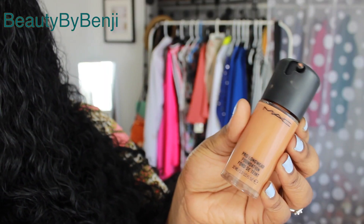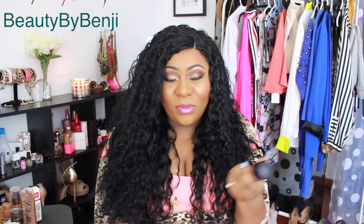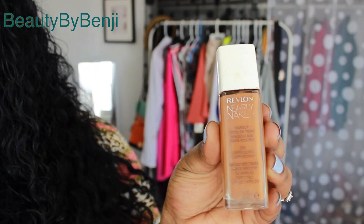Next one is the MAC Pro Longwear foundation. I love that it has a pump, but I don't like it so much. It applies super wet on the face and I hate foundations that apply super wet. It doesn't dry down fast enough, and also the color selection is weird. This is NW45 and when I put it on my face it looks kind of pink and weird. I don't really enjoy this one.